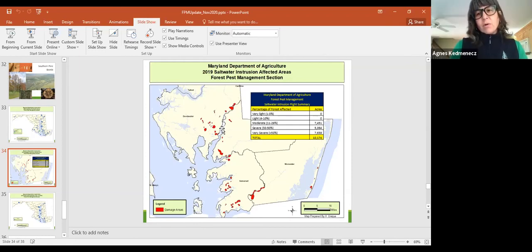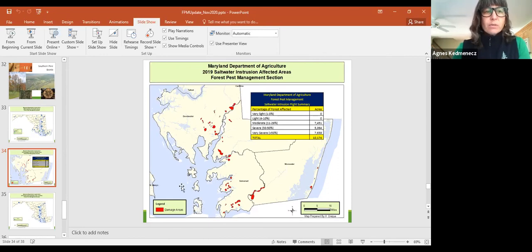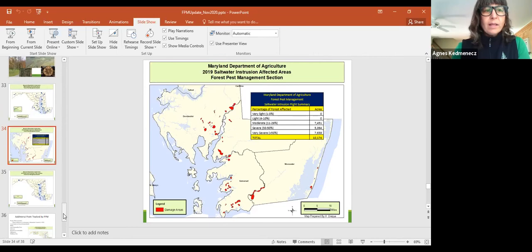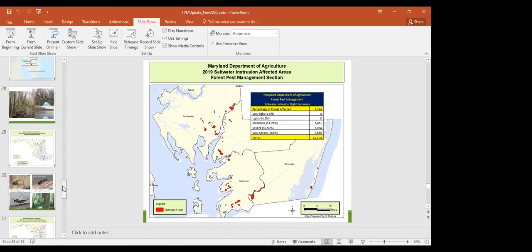So with saltwater intrusion the trees are inundated with salt water, then release stress hormones that call insects to come — wow. Next question: a person in northwest Baltimore County is losing red and chestnut oaks — there's damage to the bark, trees decline for a while and then rapidly die. What could be causing this?